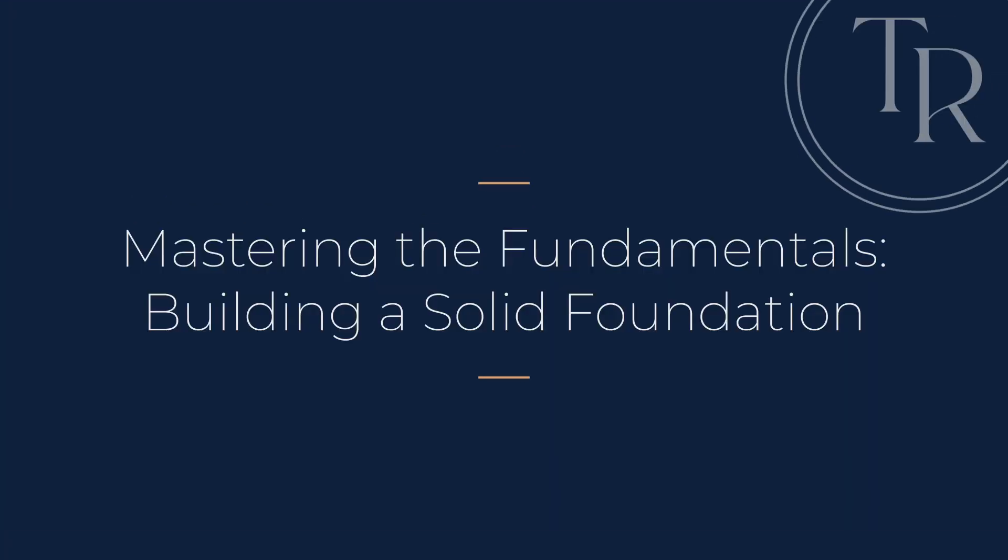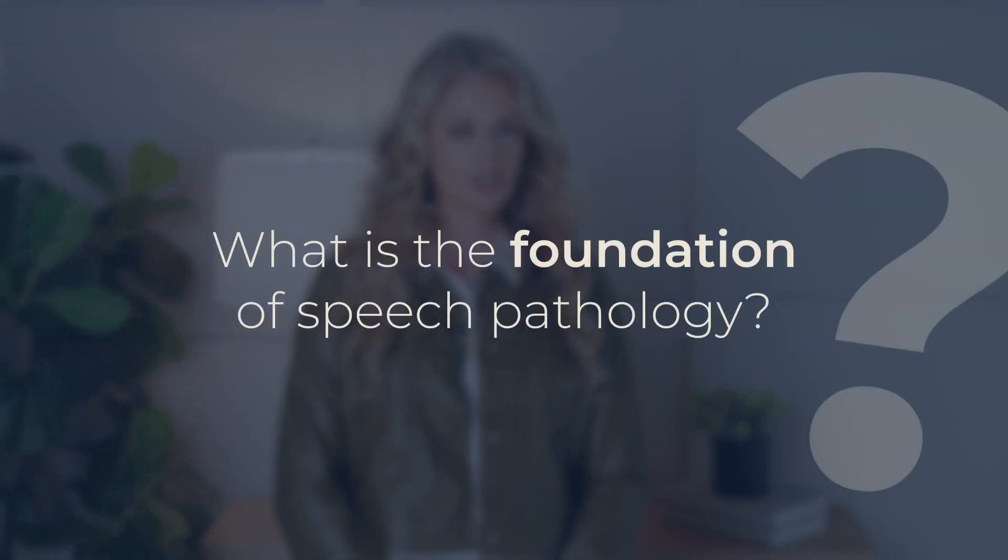Number one: mastering the fundamentals and building a solid foundation. Imagine trying to build a skyscraper on a shaky foundation — disaster waiting to happen. The same principle applies to our work as medical SLPs. Adding an extra floor or a shiny exterior is always nice, but it's not the structure. So what is the foundation of speech pathology? Anatomy, physiology, neuroanatomy — these aren't just boring textbook subjects. They're the bedrock of our practice.